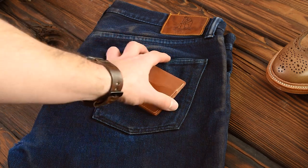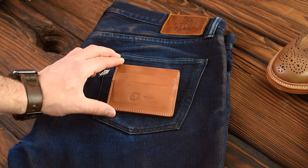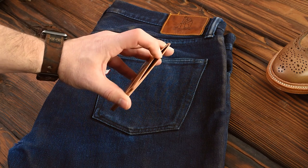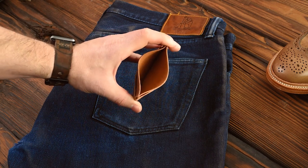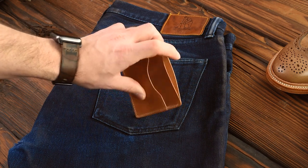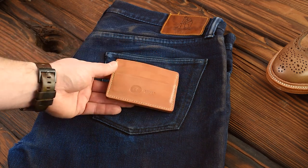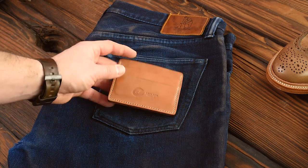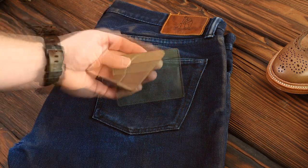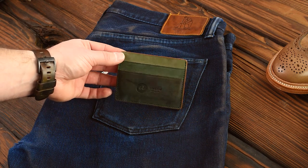Up next, this is a natural shell cordovan Frank the Enforcer — our minimalist card holder. We have two card slots in the front with a large middle slot in the center. This can hold folded US dollars if you just fold them in half — they fit very nicely. On the back we have one card holder as well. This one is really great if you're into a front pocket wallet, and I especially suggest it in the natural shell if you like patina.